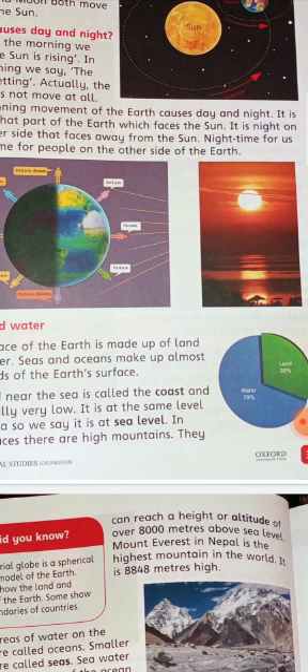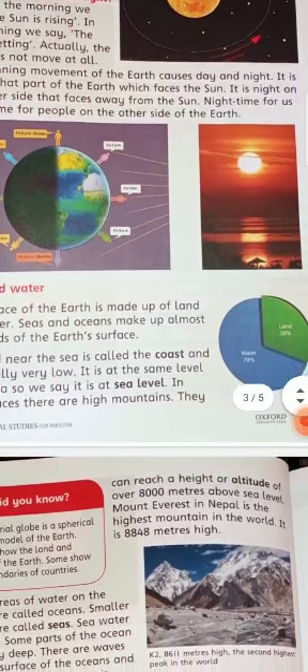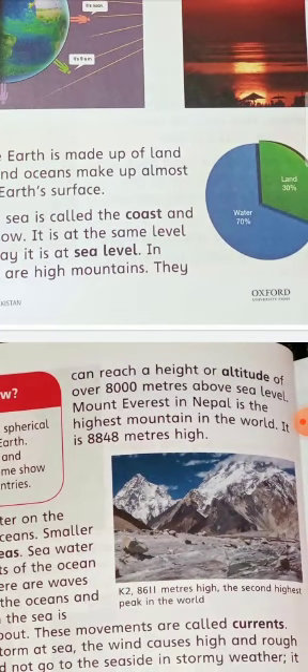Mount Everest is the world's highest mountain. It is in Nepal and its height is 8,848 meters. K2 is the second highest peak in the world at 8,611 meters high.